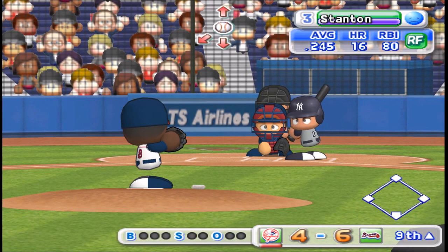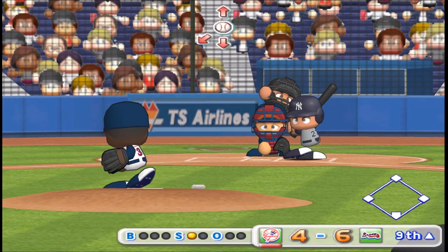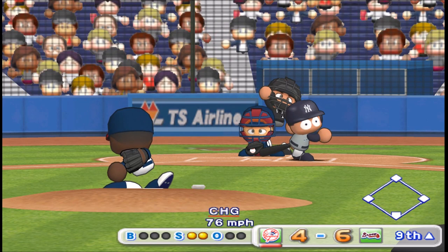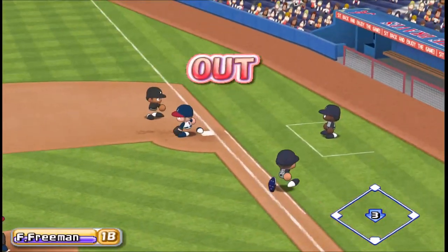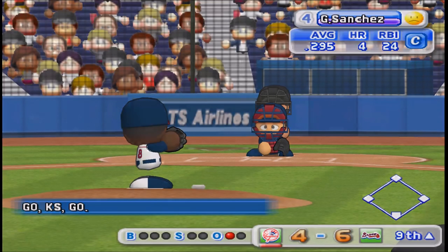Stanton has had a base hit already in this game. This is his fourth at-bat. Just gets the outside corner for a strike. That's a strike. Good swing. Out. One away. Stanton grounds to second and is retired.